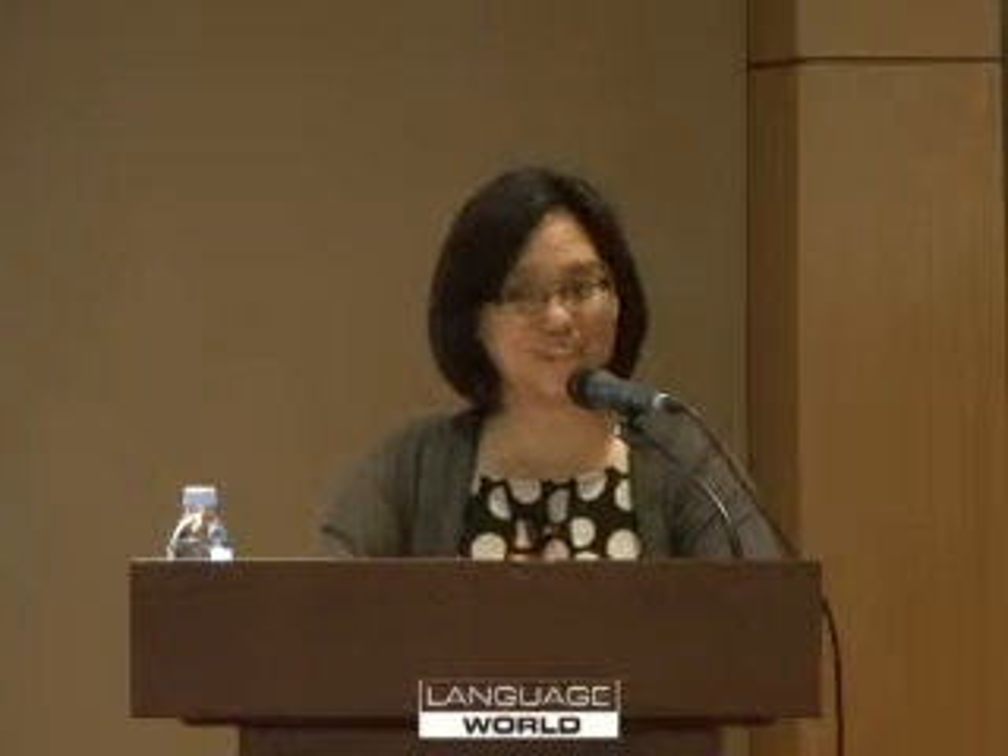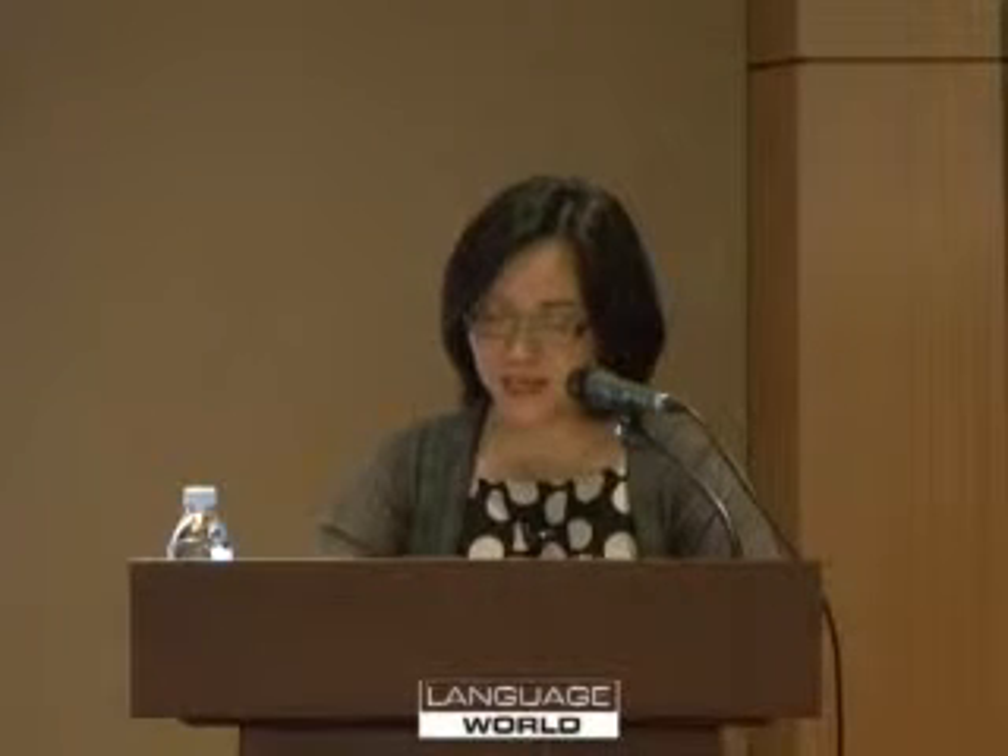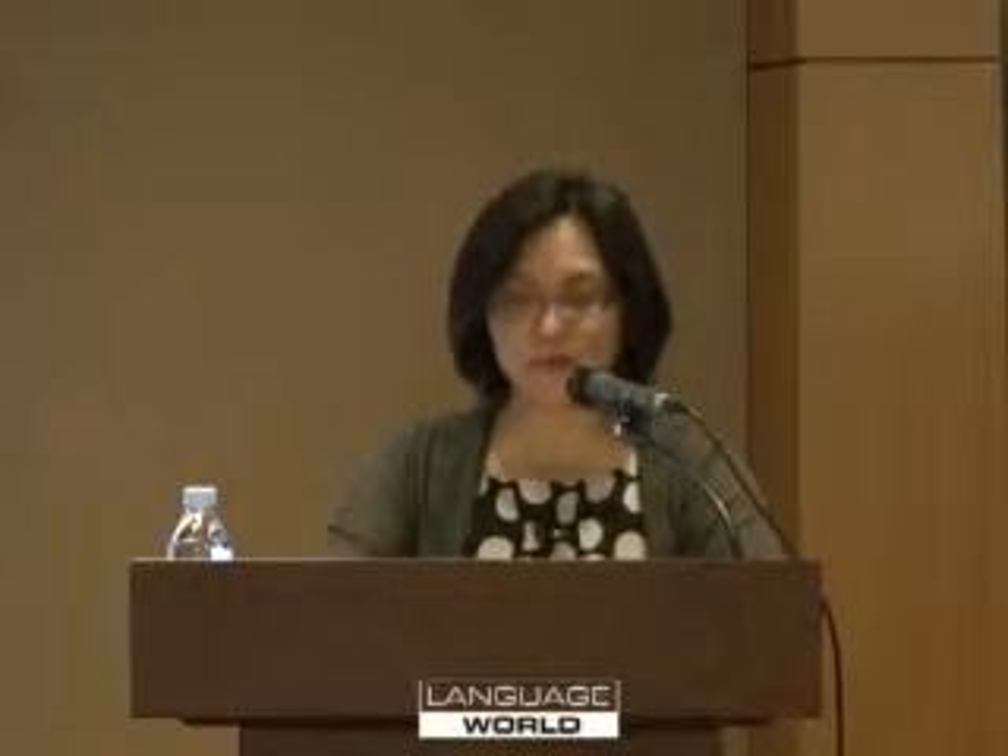If your child already likes to read — and that's probably everybody here — here's one thing you can try to help their English skills. You can try getting the book in both languages. They can read the book in Korean first, and then, once they know the story, reading the English version will be easier for them. This will not work with all children — many will want to read only the Korean version — but for some students, it is a very effective way to help them become immersed in English.